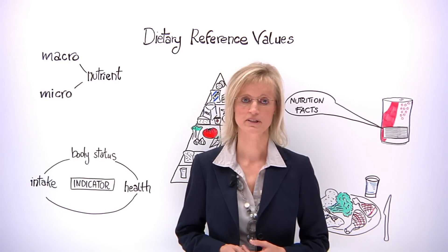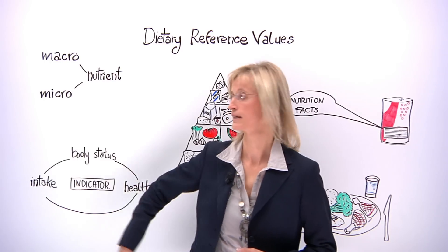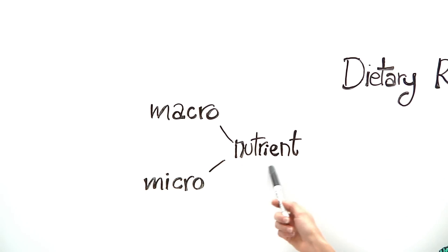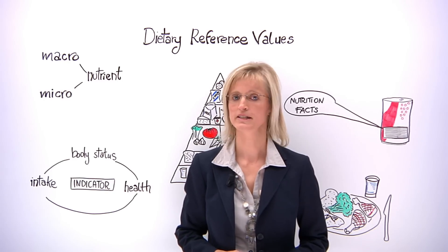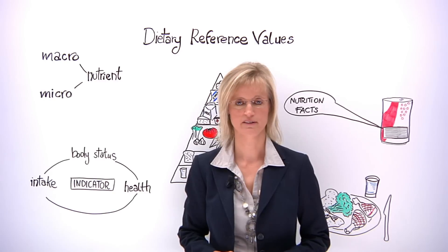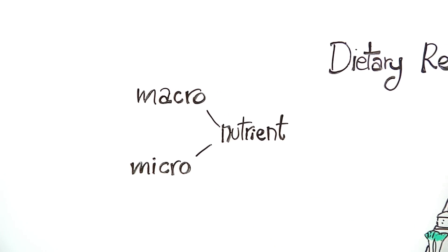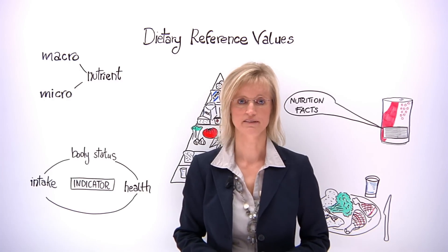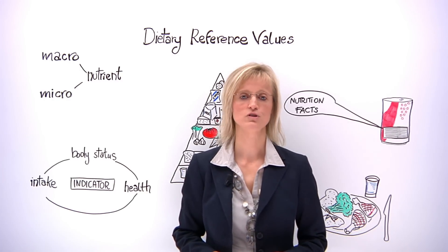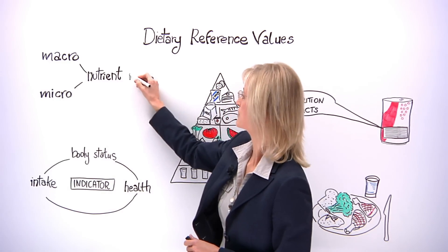Each nutrient has particular functions in the body. Energy providing macronutrients, such as carbohydrate, fat and protein, are needed in relatively large quantities. We need micronutrients, such as minerals and vitamins, in relatively small quantities. The amount of each nutrient needed to maintain health is called the nutrient requirement.